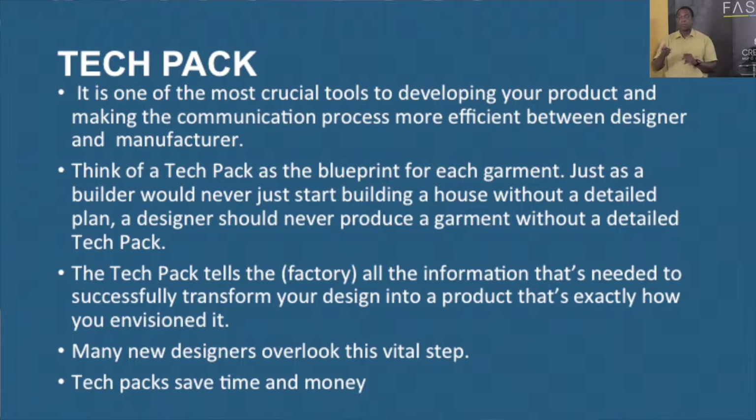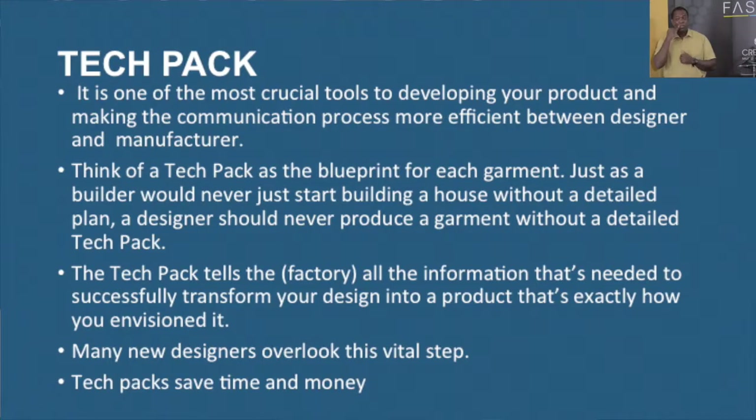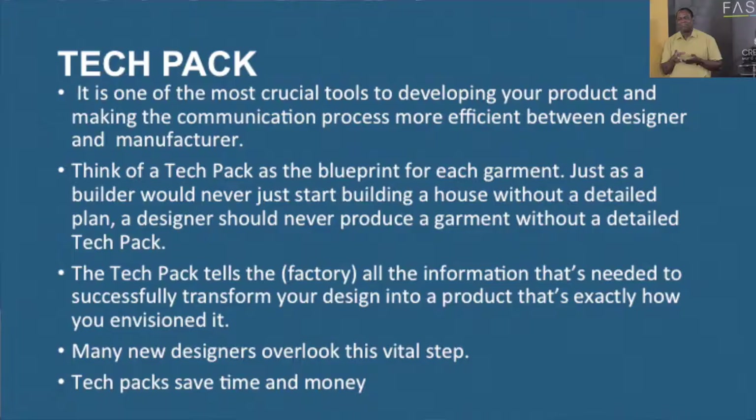Tech packs are a very crucial part of the designer getting his or her product done correctly at the production facility. It is the most crucial tool in developing your product and making the communication process work with the manufacturer. If you don't remember anything else about a tech pack, know that it's a blueprint. If you are building your dream home, you might have all these ideas about how you want your house to be, but that requires a blueprint — because if you talk to an architect without one, most likely you will not get exactly what you want.